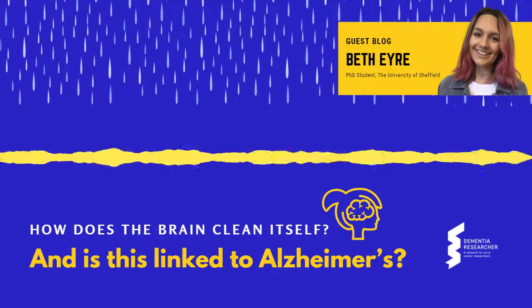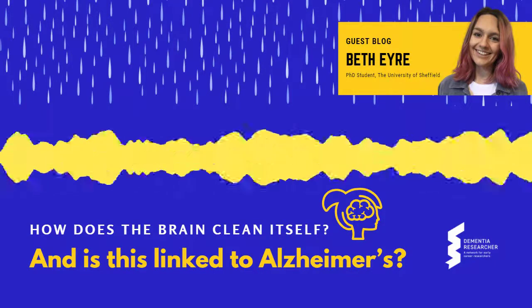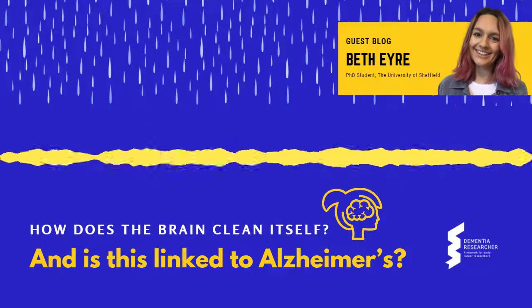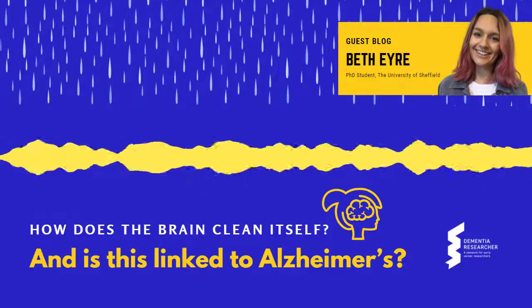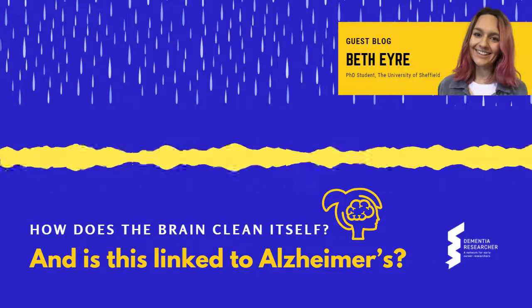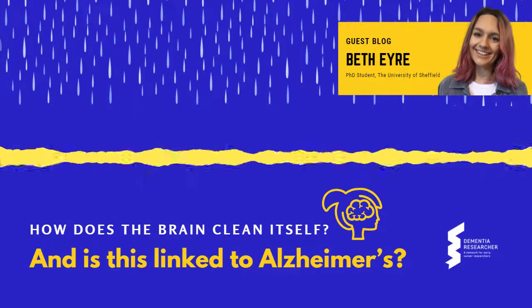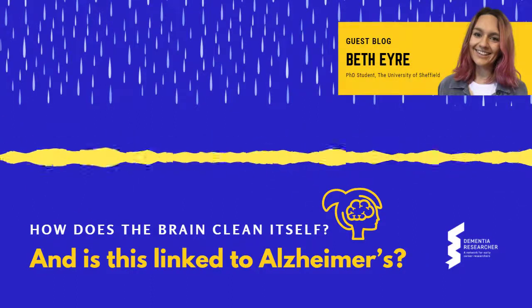They suggested that CSF enters the brain and flows in the space alongside arteries that dive down into the brain. These diving arteries have specialised cells called astrocytes which surround them, which help form the blood-brain barrier — an important membrane that protects the brain from toxins. Astrocytes also have specialised end feet which wrap around blood vessels of the brain, and within these end feet are specialised channels that permit the movement of water through them. The authors used a mouse model modified to lack these water channels to understand their role in glymphatic clearance. Intriguingly, they found that the flow of CSF along the previously discovered pathway was slowed in these mice, and they also reported a reduction in the clearance of solutes from the fluid surrounding cells.